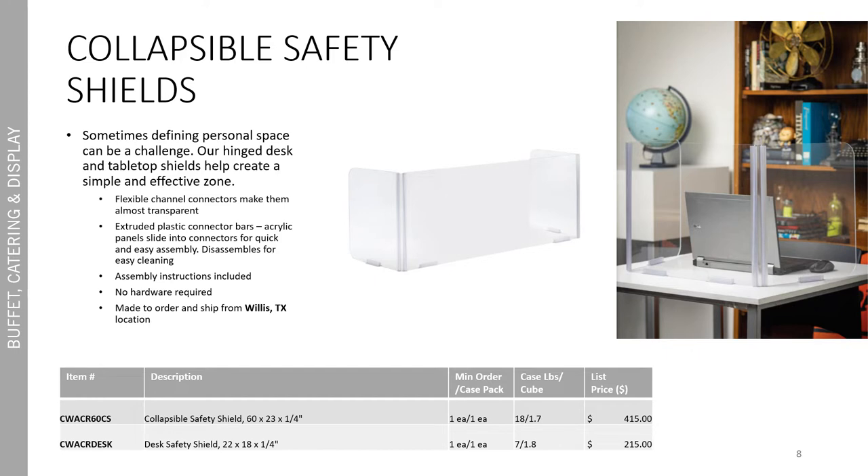Not only are we looking out for restaurants and bars in the food service industry, but we're also looking out for schools. Our new collapsible safety shields are a great way for defining personal space. The hinged desk and tabletop shields help create a simple and effective personal zone. It's a flexible channel connector design that makes them almost transparent and easy to assemble — no extra hardware required. The extruded plastic connector bars and acrylic panels slide together easily for quick assembly and disassemble for easy cleaning. These are made to order and ship from our Willis, Texas location and are available in two sizes: the large is 60 by 23 and the small desk size is 22 by 18. They're a quarter inch thick acrylic material.